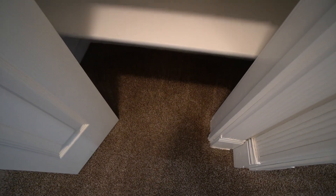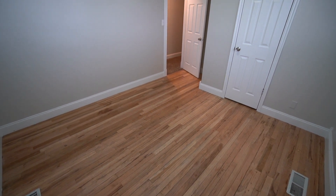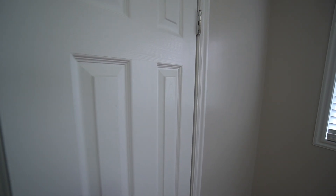Right here we have a nice linen closet with plenty of storage space. Now we have another bedroom with lots of natural light from those two windows. You do have some nice custom molding around that door, and then a nice walk-in closet with lots of storage space.